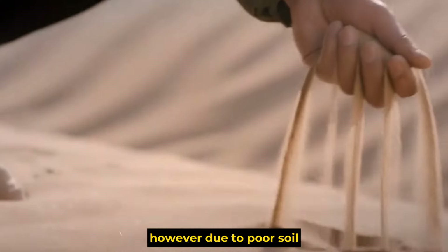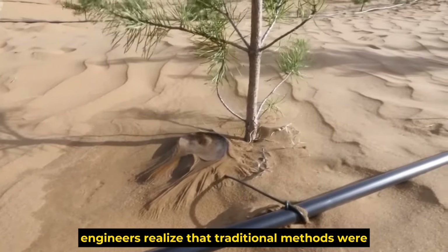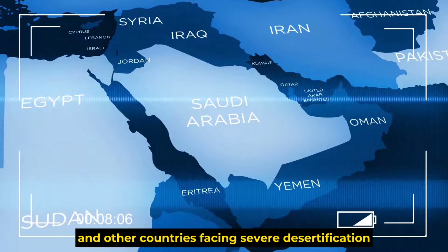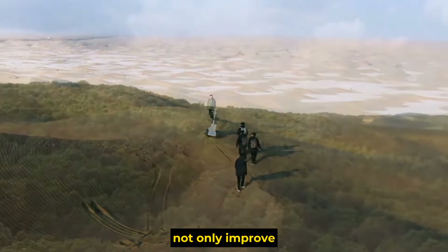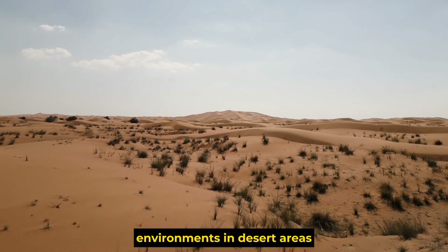However, due to poor soil, lack of water, and harsh climate, many seeds could not grow, leading to failures and making engineers realize that traditional methods were no longer effective. The demonstrated effectiveness of the Jumong 301 offers new hope for Saudi Arabia and other countries facing severe desertification. These advanced, automated solutions not only improve the speed and scale of desert restoration projects, but also reduce reliance on large human resources and financial investment, enhancing ecological resilience and improving living environments in desert areas.